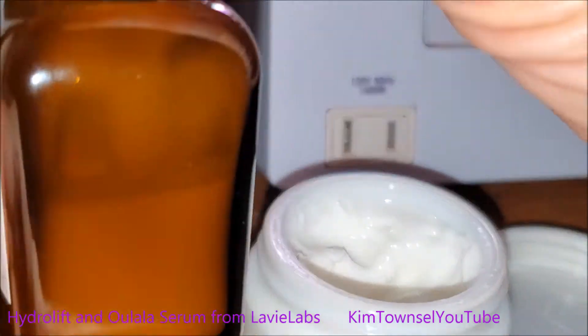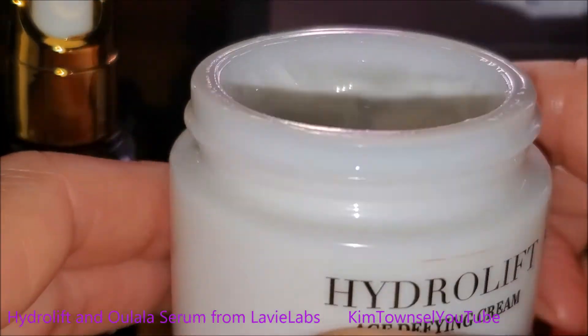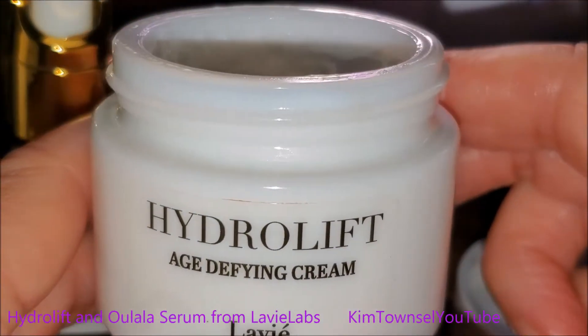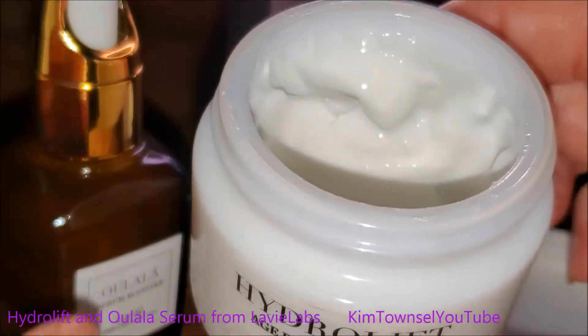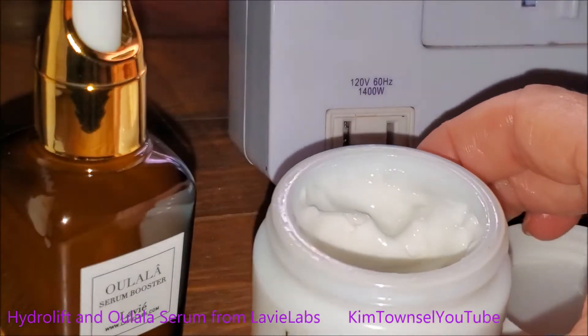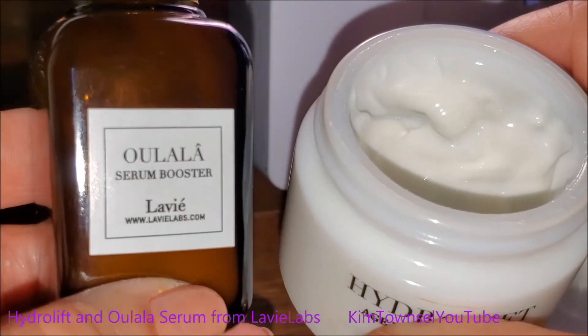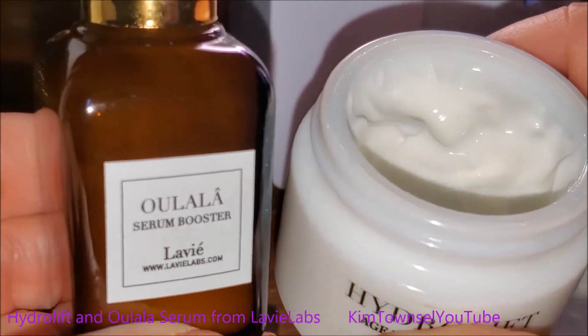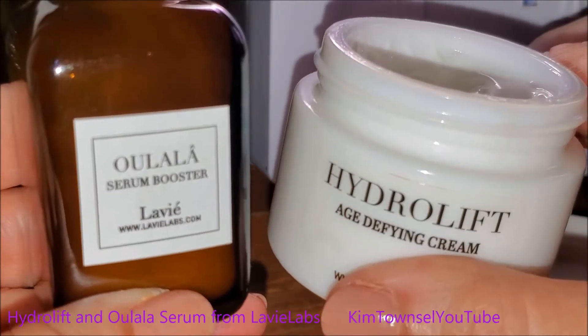After a month of use, I've used this much of the serum — right there — and I still have over half of it left. The Hydrolift I still have that much left, so this is lasting me a long time. I use this every night, and sometimes in the morning on my neck and my eyes. I really do like these products — they smell great, they feel great, they have improved my skin, they're well worth the price. Very happy with them.